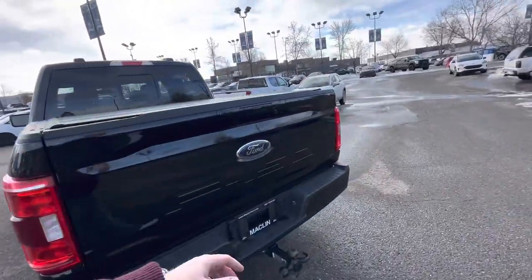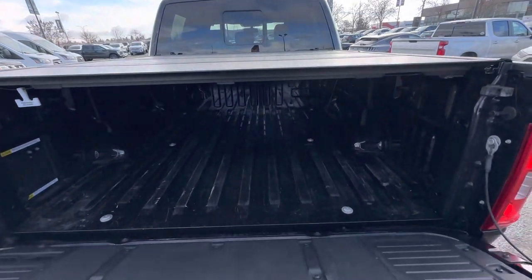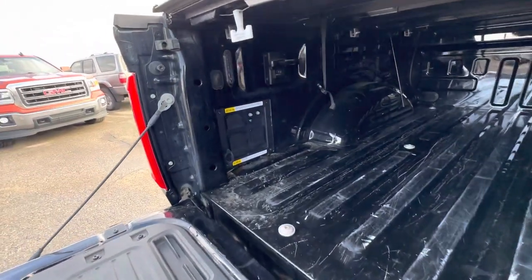Obviously built out in Agate Black, so it looks pretty sharp. You do not have a spray-in bed liner, but that's easy for us to sort out — it'll make the bed look brand new, so we can call that a problem solved if that's a concern.